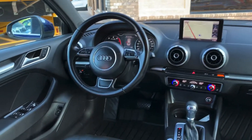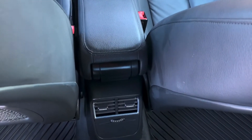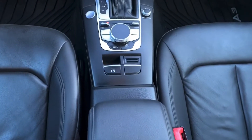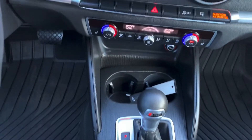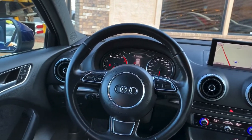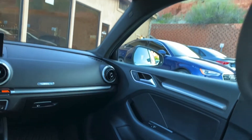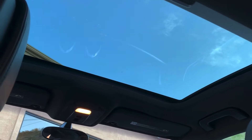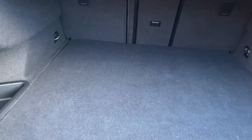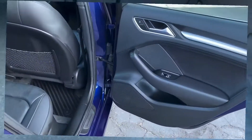This vehicle is equipped with navigation, has heated seats for the front and passenger side, push to start, and there's the sunroof right there. Here's the trunk — plenty of space. There are little compartments on the side, a location for your spare tire, and a little extra space.